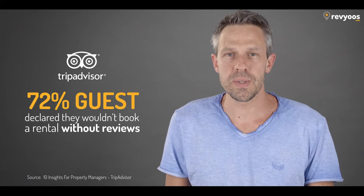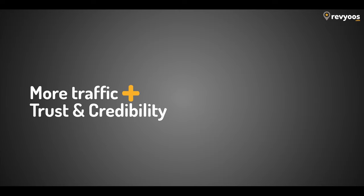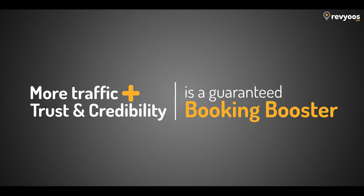It's no secret that reviews are a key factor in conversion. In a TripAdvisor vacation rental survey, it appeared that 72 percent of potential guests wouldn't book a rental with no reviews. The combination of more traffic, trust, and credibility showing all your genuine reviews is a powerful conversion booster.